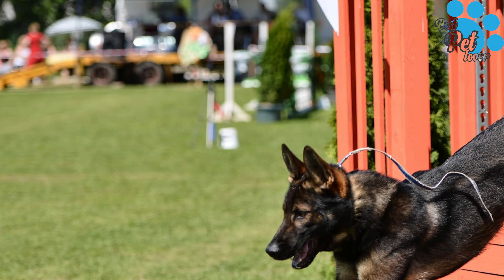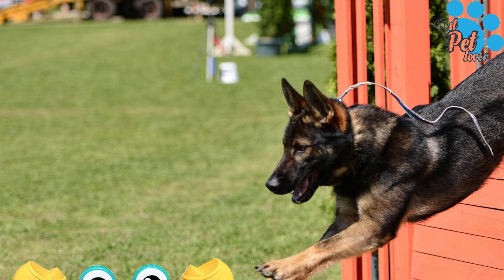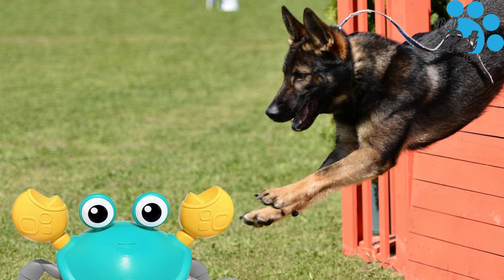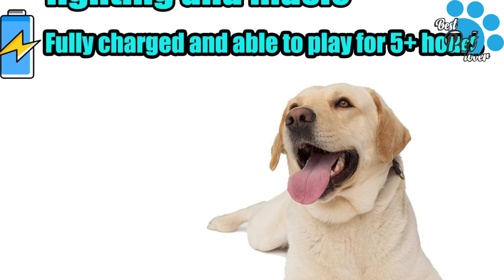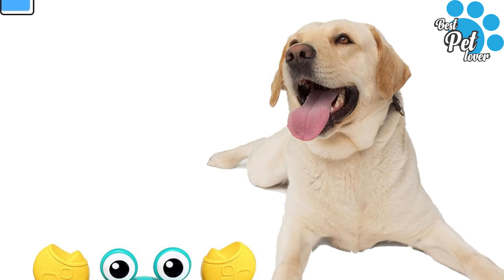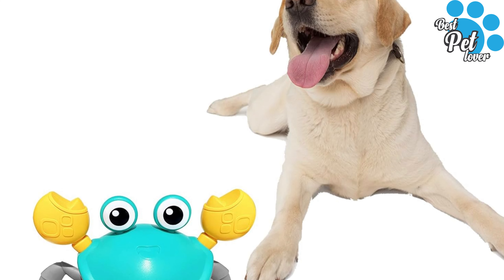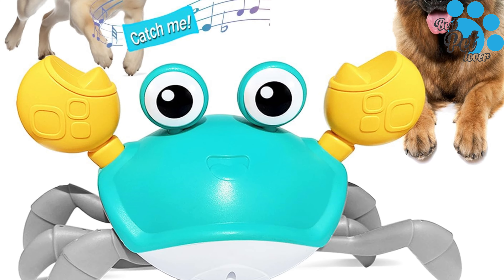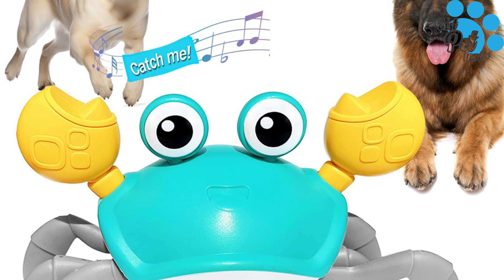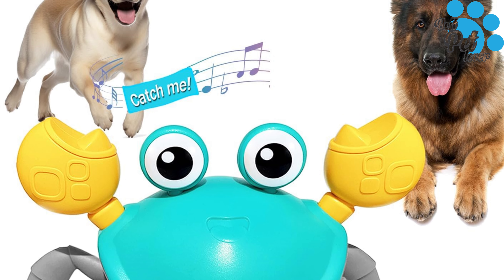This pet toy crawls sideways and moves fast, with built-in sensors and automatic obstacle avoidance. It comes with interesting sound effects and lights. Includes one big crawling lobster and one charging cable. Easy charging — supports charging with a power bank, computer, or any power outlet at home. Made of high quality ABS plastic, safe and durable, drop-resistant and portable. Suitable for outdoor games and indoor play, happy chasing games whether at home or outside.